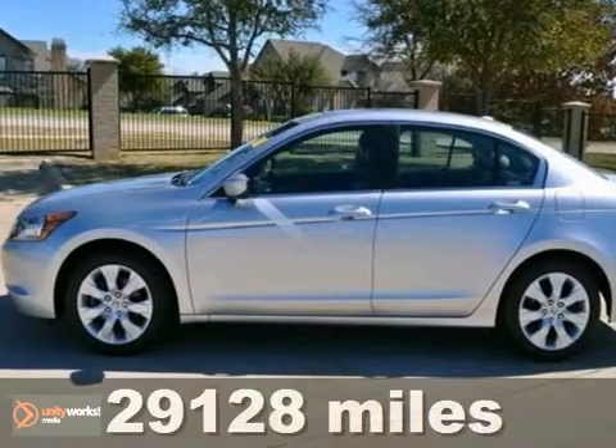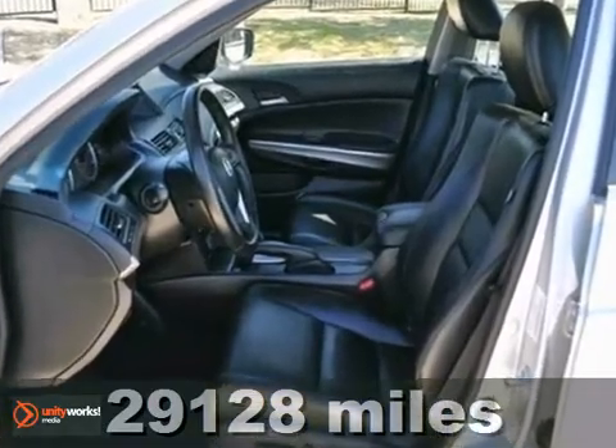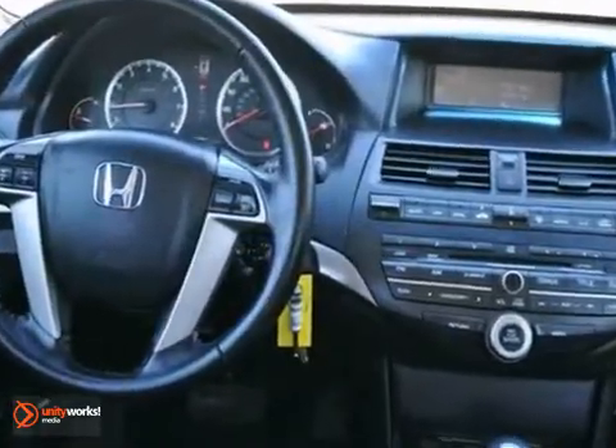It's a one-owner certified 2009 Honda Accord. It's fuel efficient at 30 miles per gallon highway. With heated mirrors, keyless entry, and power-heated leather seats, it's bound to sell fast.